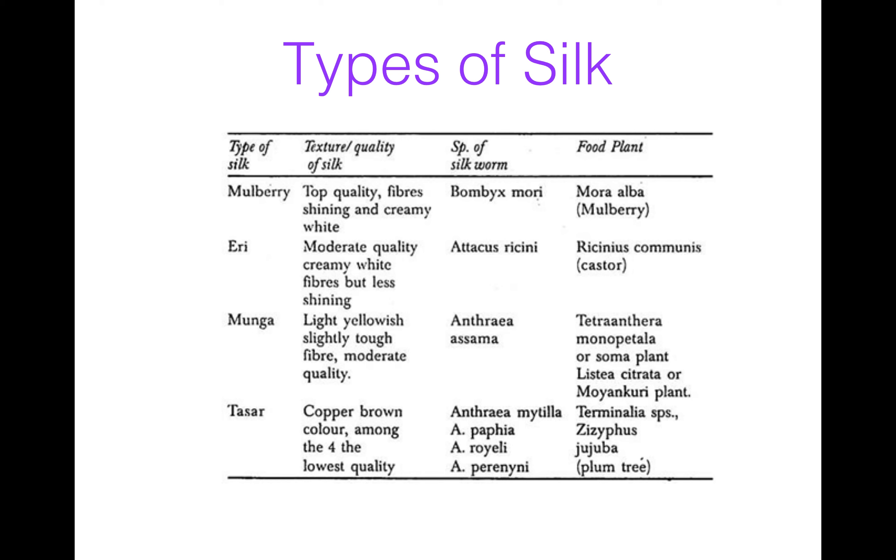Tassar silk is proper brown in color and it is of the lowest quality. It is produced by Antheraea mylitta or Antheraea paphia, Antheraea roylei, or Antheraea perny. It feeds on plants like Ziziphus jujuba, which is a plum tree.